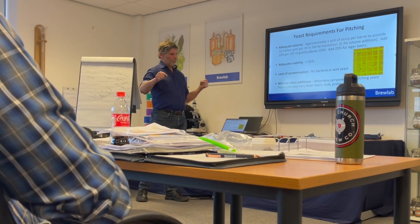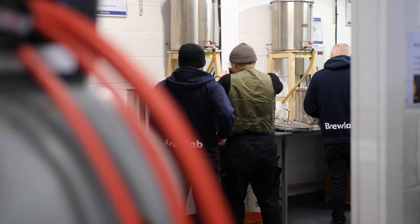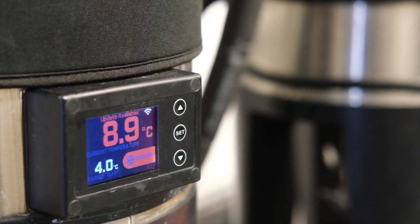I'm absolutely delighted to be joined here in the lecture theatre at Brewlab with Phil. Phil, can you describe your role here? I look after the training side of the business — courses from one-day specialist classes and online training through to nine-week courses which we've just started, with people travelling in from all over the world to learn all about brewing. I also look after the brewing operation downstairs.